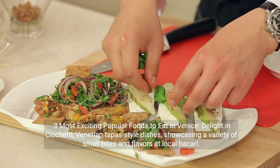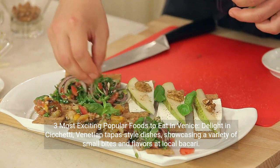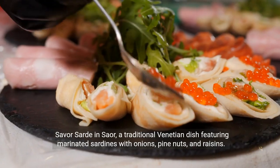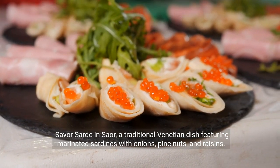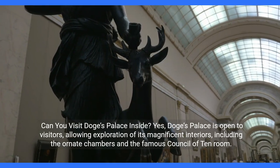Three most exciting popular foods to eat in Venice. Delight in Cicchetti, Venetian tapas-style dishes showcasing a variety of small bites and flavors at local Bacari. Try Sarde in Saor, a traditional Venetian dish featuring marinated sardines with onions, pine nuts, and raisins. Indulge in Tiramisu, the classic Italian dessert originating from Veneto, consisting of layers of coffee-soaked ladyfingers and mascarpone.